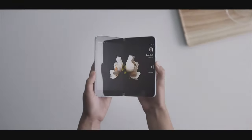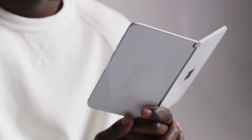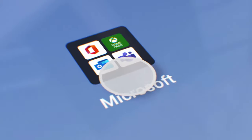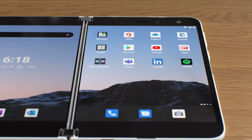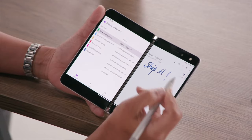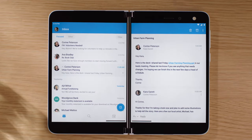Almost a year after first revealing the product, Microsoft has unleashed all the details about its new Surface Duo dual-screened clamshell device, including eyebrow-raising pricing and a release date. With the Surface Duo using Android instead of Windows, Microsoft's new portable has access to all the apps you know and love with some Windows flavor mixed in.